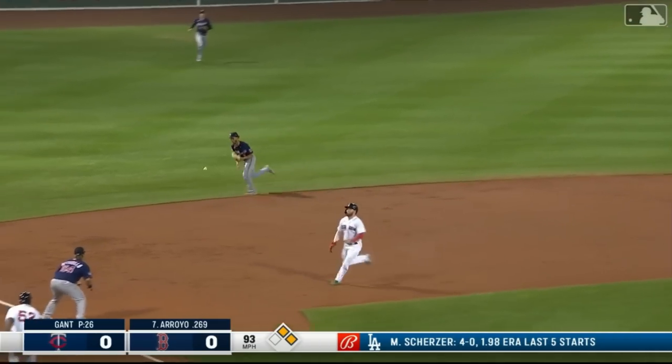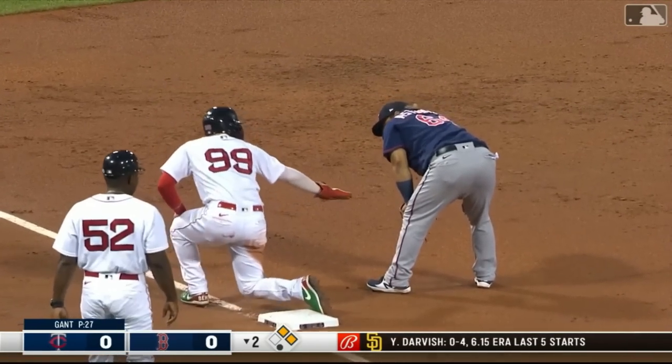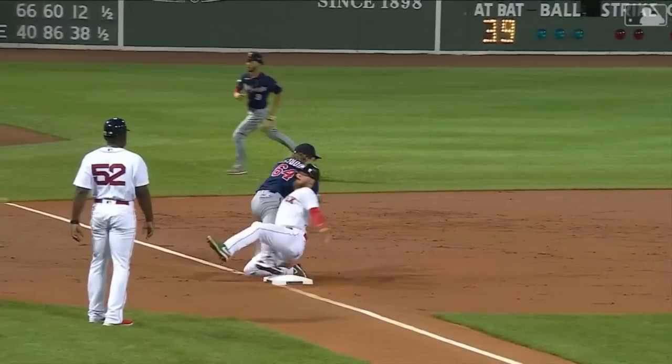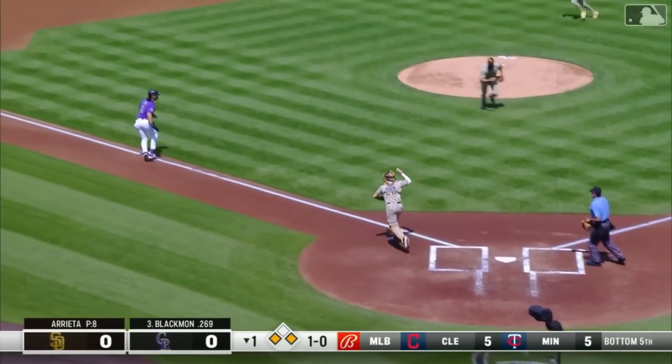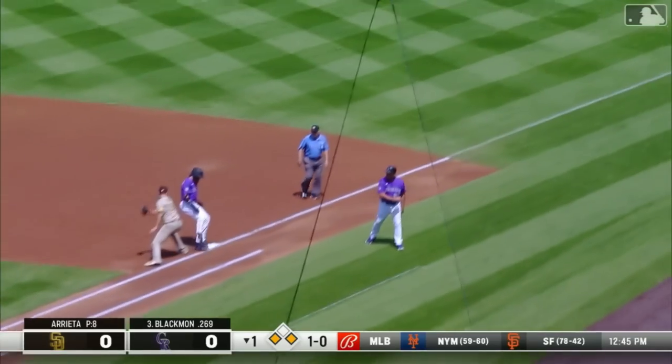It's 1-0 Rangers. Ground ball — Simmons gets the force at third. Ostadio with a nice scoop on a low throw. Also give credit to Ostadio being in the right spot. And a liner up the middle — could be two. They're coming home with it, and they've got hung up. Connor Joe, who they'll tag out for the first.